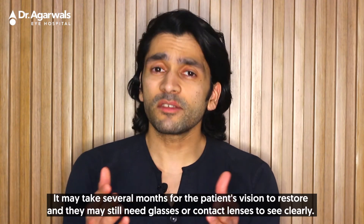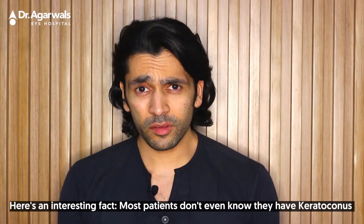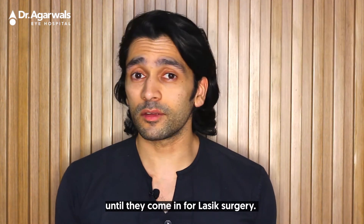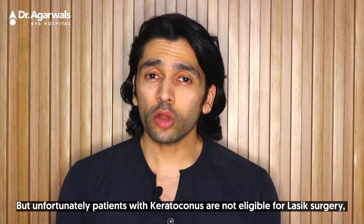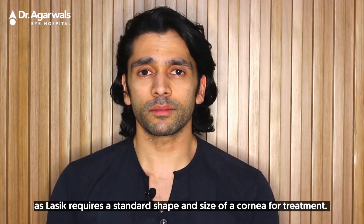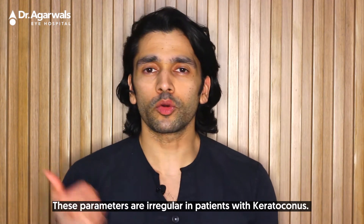Here's an interesting fact: most patients don't even know they have keratoconus until they come in for LASIK surgery. Unfortunately, patients with keratoconus are not eligible for LASIK surgery, as LASIK requires a standard shape and size of the cornea, and these parameters are irregular in patients with keratoconus.